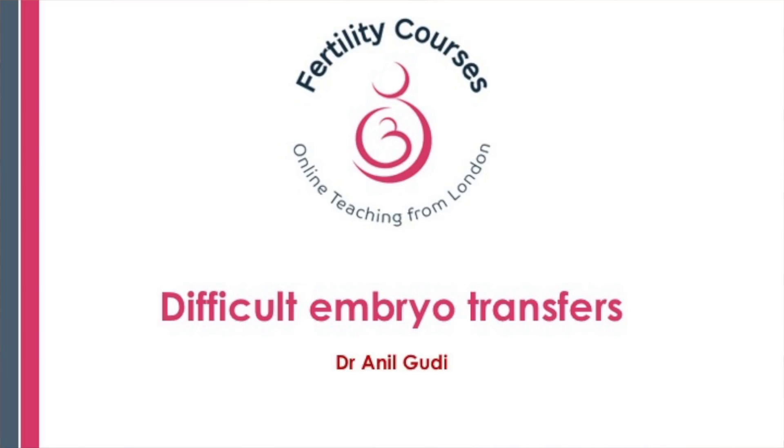Hello, I'm Dr. Anil Goody. I'm one of the consultants in Reproductive Medicine and Surgery and Assisted Conception at the Homerton Fertility Centre. I have tried to do this slightly outdoors just to give a different type of feel to the entire video. One of the things I'm going to talk to you about today is difficult embryo transfers.